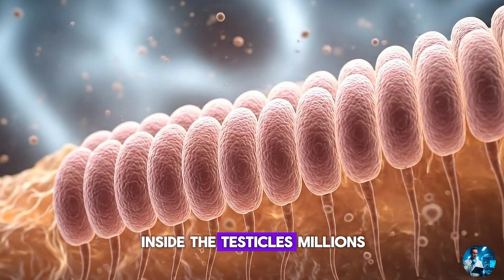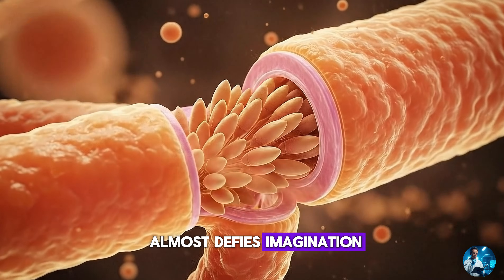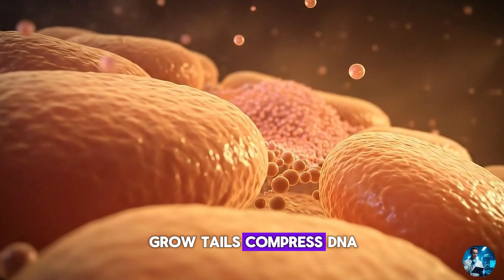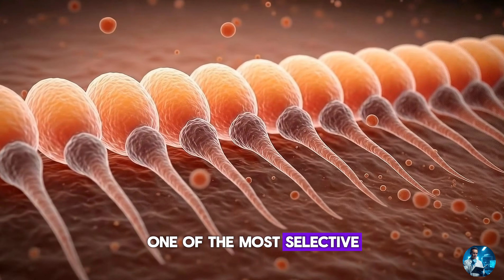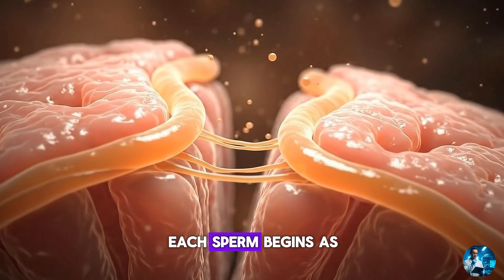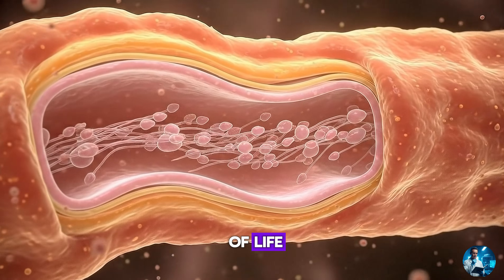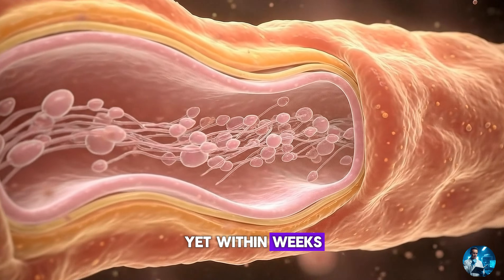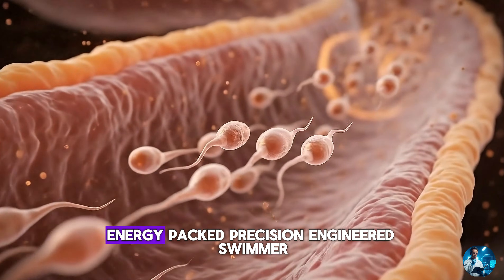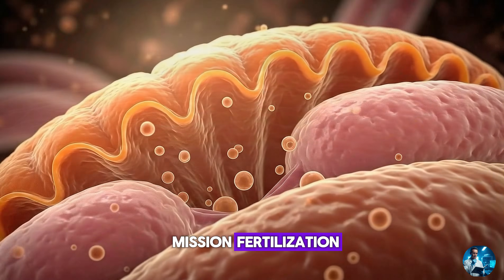Inside the testicles, millions of tiny cells begin a transformation that almost defies imagination. They divide, reshape, grow tails, compress DNA, and survive one of the most selective quality control systems in all biology. Each sperm begins as a simple stem cell — a round, unremarkable dot of life. Yet within weeks, it will become one of the most specialised cells ever created: a streamlined, energy-packed, precision-engineered swimmer designed for a single mission — fertilisation.